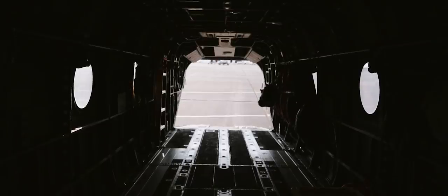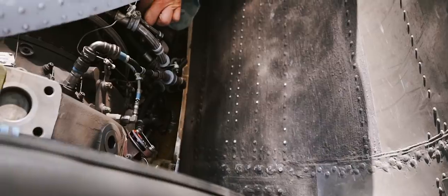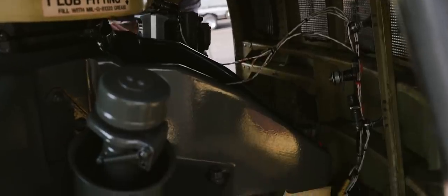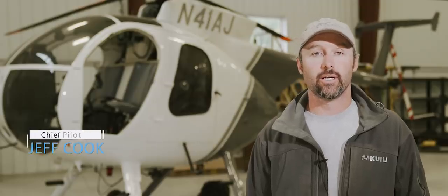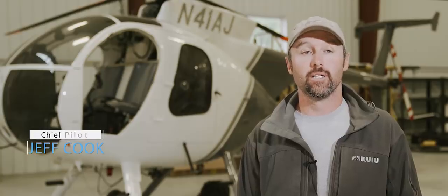Operating in the exterior environments that we do, we wanted simple, robust stuff that can last. And if a part or piece breaks, we want to be able to — if we don't have it in the trailer as spares — find it very, very quickly. So one of the design criteria was a very simple, straightforward design, which they handled well.